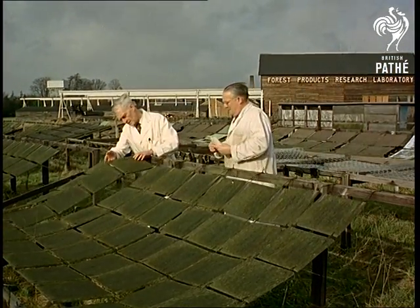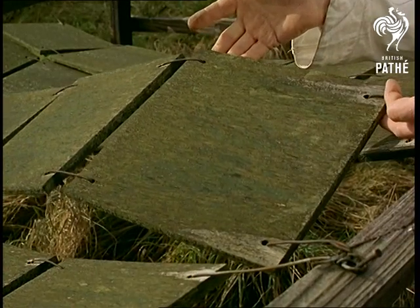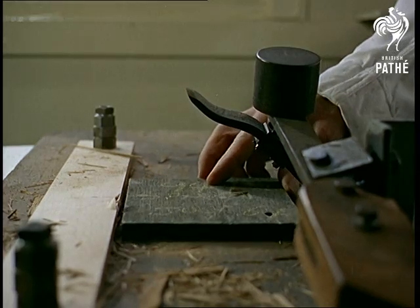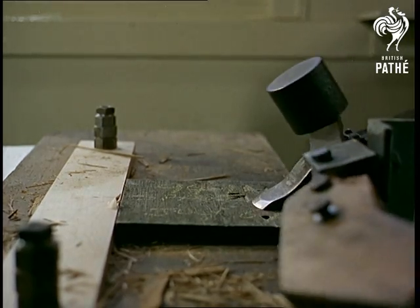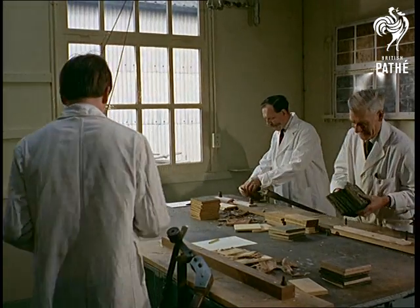The Forest Products Research Laboratory in Buckinghamshire organises a wide range of experiments, like this test to check the resistance of adhesives to plywood samples — in other words, to see if they can stick it outdoors without coming unstuck, except by forcing the issue.